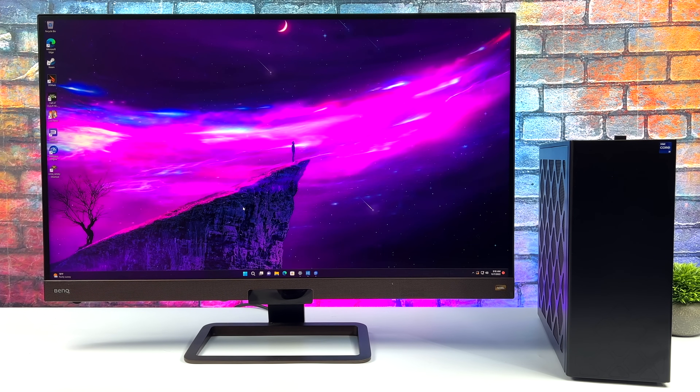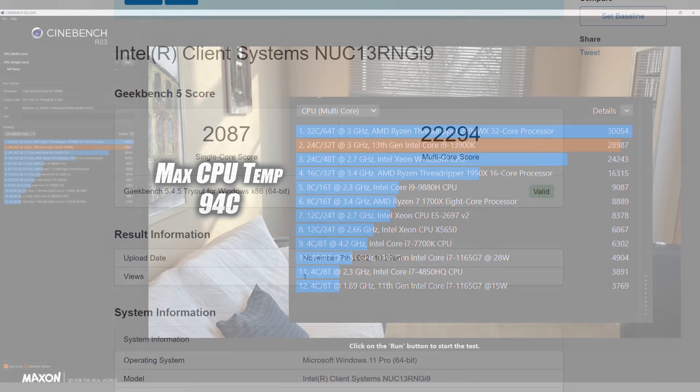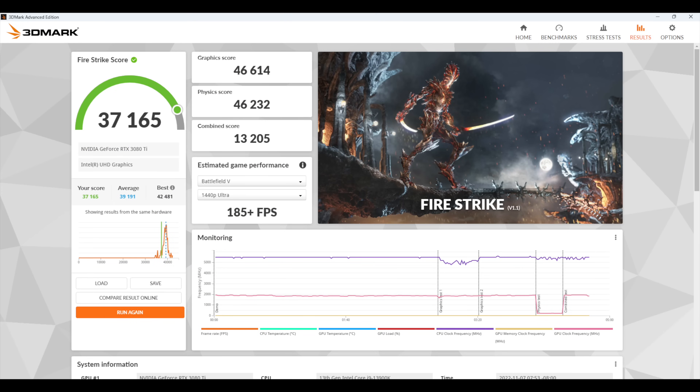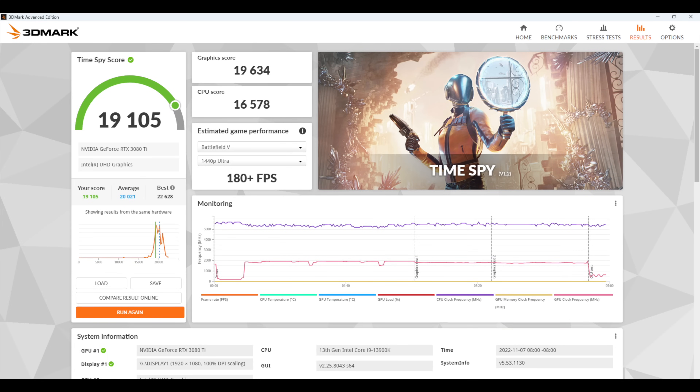The first thing I wanted to look at were some benchmarks. In Geekbench 5, we're coming in with a single core of 2,087 and multi-core of 22,294. The i9-13900K is an excellent performer in single and multi-core. In Cinebench R23, we get a total multi-core score of 28,987 — getting really close to my water-cooled setup with the same CPU, though CPU temps did hit 94 degrees Celsius here. Moving over to GPU benchmarks, 3DMark Firestrike gives a total score of 37,165, and TimeSpy comes in at 19,105. Judging by these synthetics, this thing is performing absolutely amazingly.